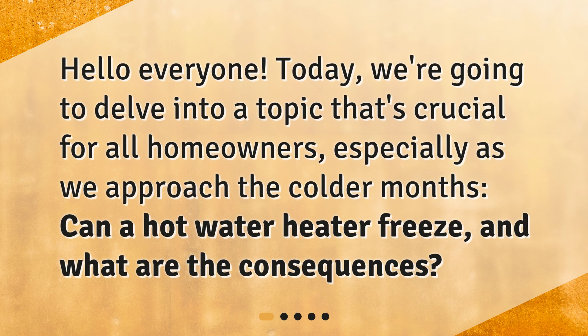Hello everyone! Today, we're going to delve into a topic that's crucial for all homeowners, especially as we approach the colder months. Can a hot water heater freeze and what are the consequences?